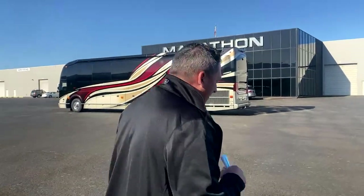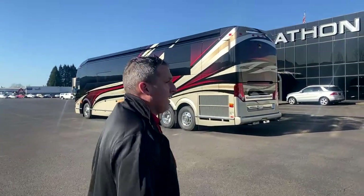Coach 1289 headed off with the new owner right behind us. Armand and I were checking out the production floor this morning, and we're going to head into the building while we walk by Coach 1289. Congratulations to the new owner. We're going to walk in and look at a few things this morning.